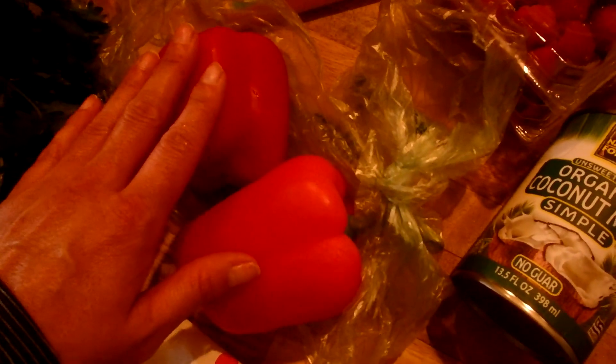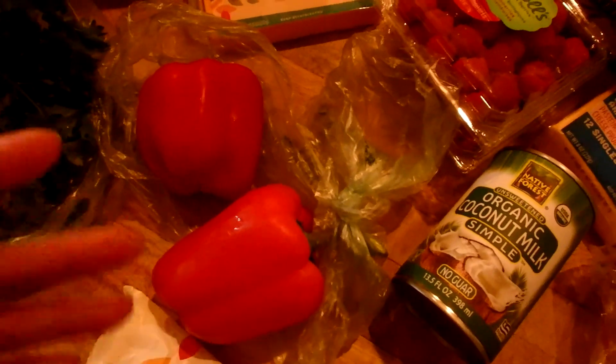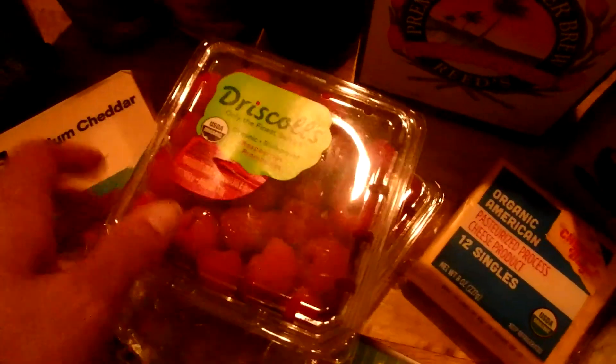I got a block of medium cheddar cheese. I also got a couple of bell peppers — I thought I ordered organic but I need to double-check. Fun fact: if produce has a PLU sticker starting with the number nine, it's organic. I do always get organic peppers because they're high on the list of produce heavily sprayed with pesticides. Same goes for raspberries — I always buy organic raspberries for the same reason.